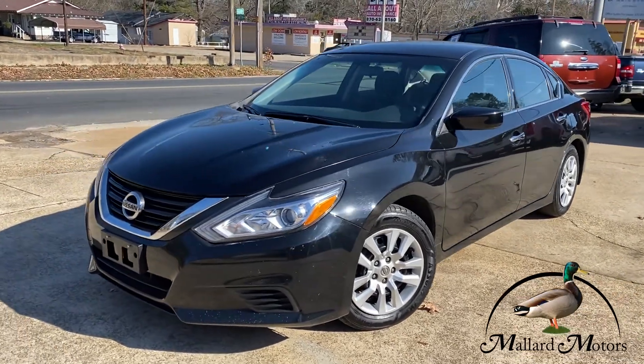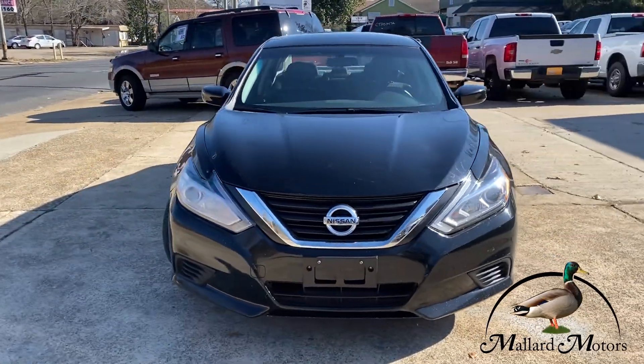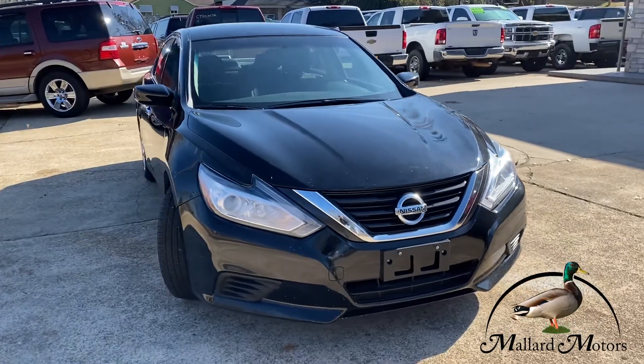Just in, we got a beautiful 2018 Nissan Altima. This is one of our easiest financing vehicles at the moment.